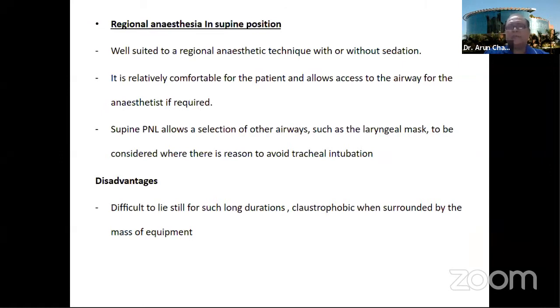The only problem is if the eyes are not properly covered and if the patient is operated under regional anesthesia, he feels claustrophobic because in front of him there are three large pieces of hardware: the C-arm machine, the monitor on one side, and the fluoroscopy monitor on the other. So he feels a little claustrophobic, and lying in this position with a large stone burden is difficult in supine under regional anesthesia.